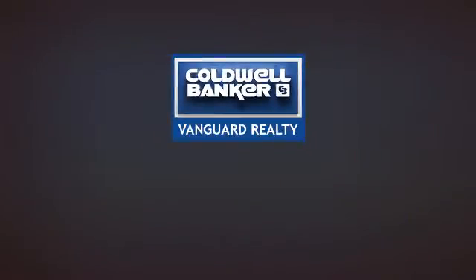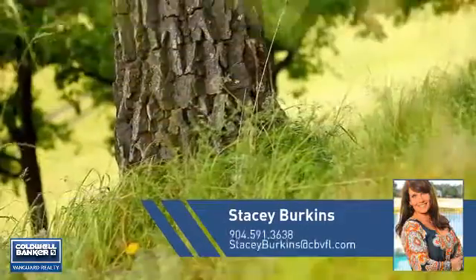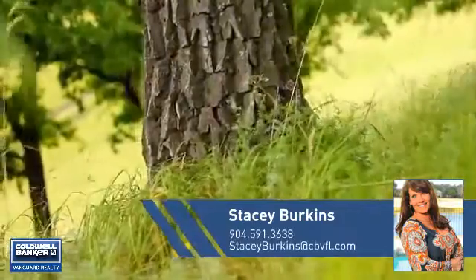At Coldwell Banker Vanguard Realty, you'll find a wide selection of listings. This video is brought to you by your real estate agent, Stacy.